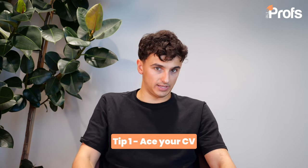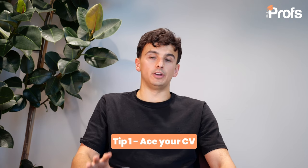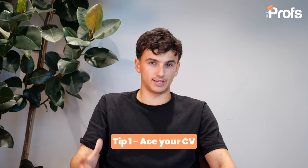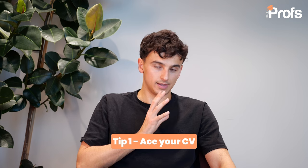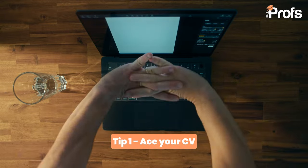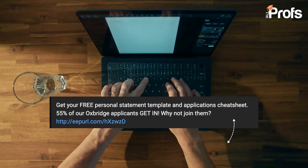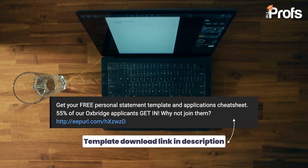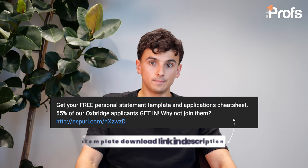Tip number one: CV. The Bocconi Masters in Finance application process mirrors that of a job application process far more than a typical university admissions process. Bocconi wants to see a one-page professional CV. We've developed our own templates using the investment bankers, lawyers and consultants we have working here at the Profs to come up with a five-staged approach to nailing your Bocconi CV. Please make sure that this reflects your career journey and your identity that you're going to later talk about in the motivation letter. It's important that these two documents complement one another.